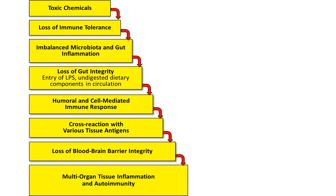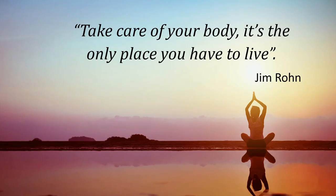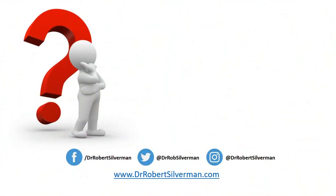Toxic chemicals lead to loss of immune tolerance, imbalanced microbiota and gut inflammation, loss of gut integrity, humoral and cell-mediated immune response, cross-reaction with various tissue antigens, loss of blood-brain barrier integrity, and multiple organ tissue inflammation and immunity. My upcoming book, The Superhighway to Health: Seven Steps to Optimizing the Gut-Brain Connection, is coming out in the first quarter of 2021. As Jim Rohn said: take care of your body — it's the only place you have to live. Here's how you can get in touch with me via my website, Facebook, and Instagram.